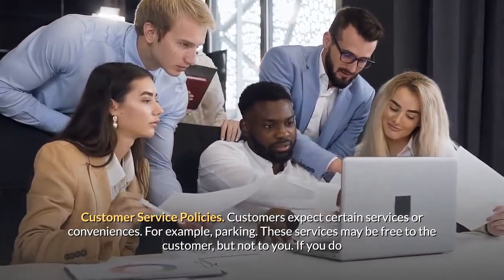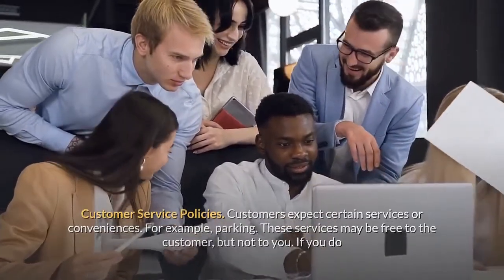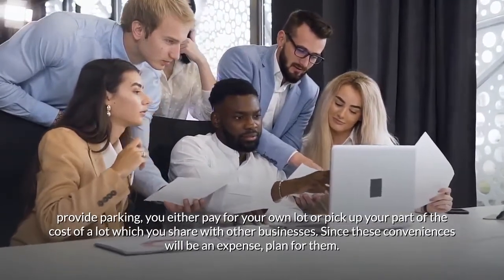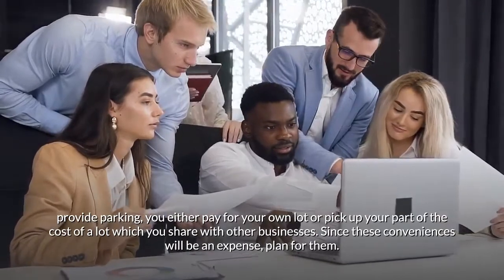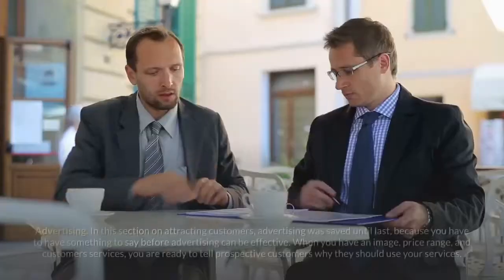Customer service policies: Customers expect certain services or conveniences — for example, parking. These services may be free to the customer but not to you. If you provide parking, you either pay for your own lot or share the cost of a lot with other businesses. Since these conveniences will be an expense, plan for them.